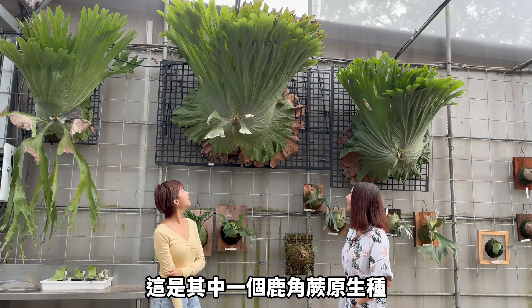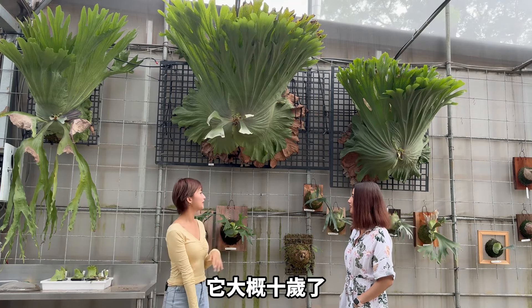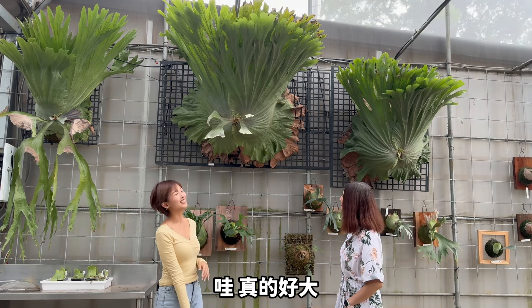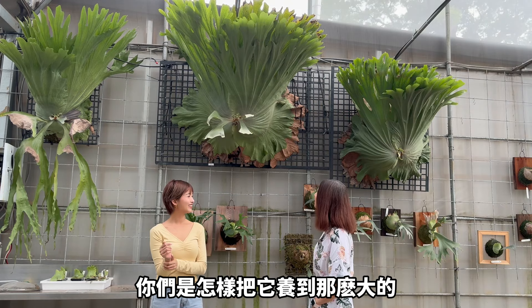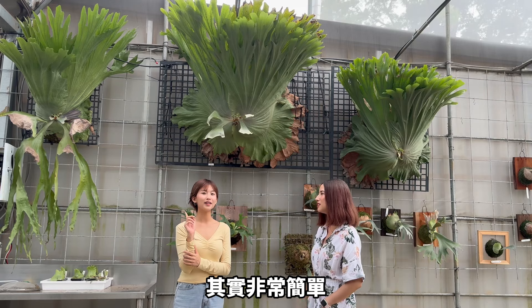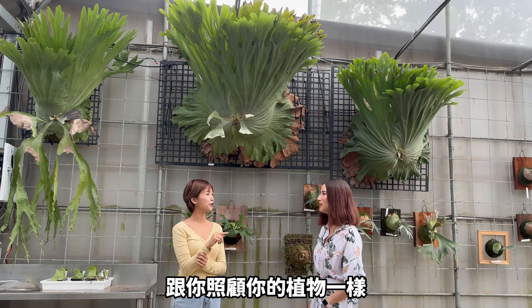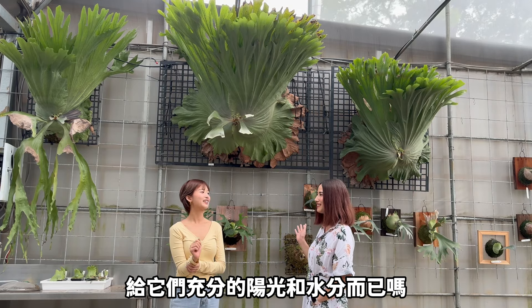Let's take a look. This one is one of the native species of staghorn ferns. It's about 10 years old. It's really big! What's the name of it? The name is T-wondae. How did you take care of it to make it grow this big? Actually, it's super easy — it's like how you take care of your plants. Like plenty of sunlight and water? Yes.